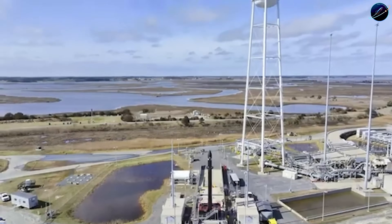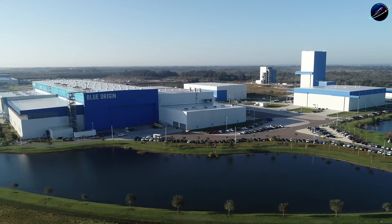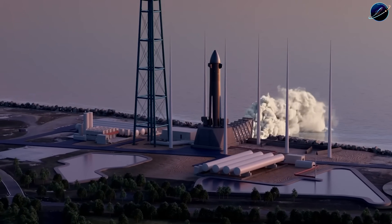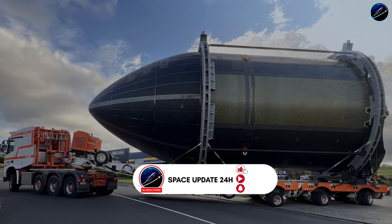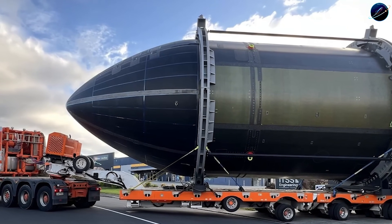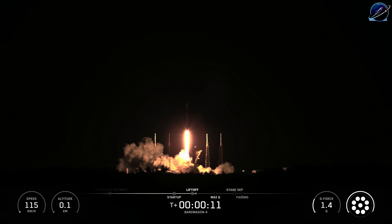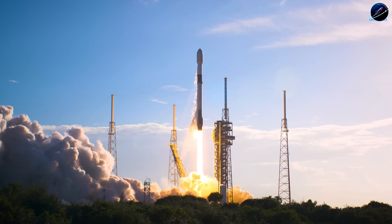Rocket Lab just moved flight-ready hardware to the launch pad. Blue Origin is still talking about timelines. One company completed full qualification testing on revolutionary reusable tech, while the other keeps delaying its next big step. Here's what makes this shift crucial. Rocket Lab became America's second most active launch provider without billions in legacy funding or government contracts that competitors rely on. So what did they build that has aerospace analysts calling it a genuine threat to the status quo?